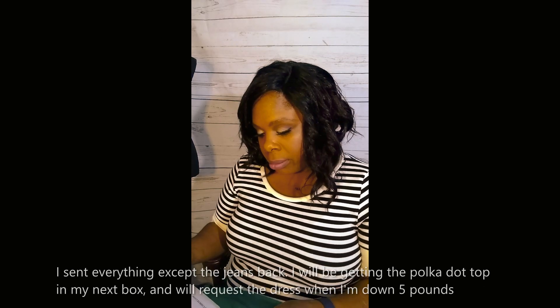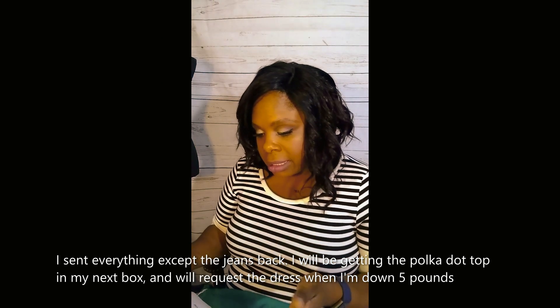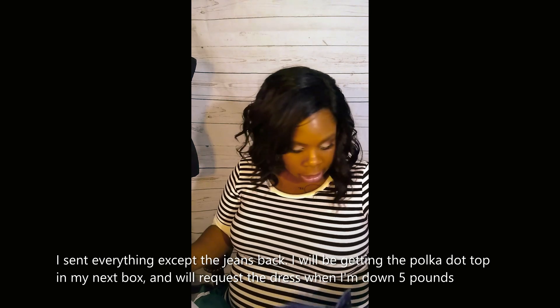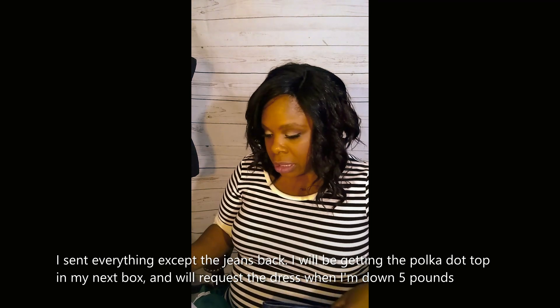The last item is a size 14 mid-rise skinny jean. I kind of would have preferred a high-rise — I'm barely 5'3" and with having a stomach, high-rise just seems to rock on me, and I never knew that. The brand is Celebrity Pink — Celebrity Pink size 14 skinny mid-rise jeans. I want to hold on to these.